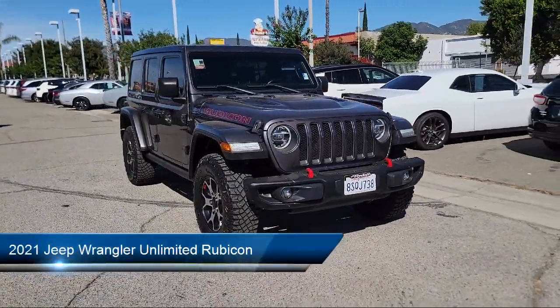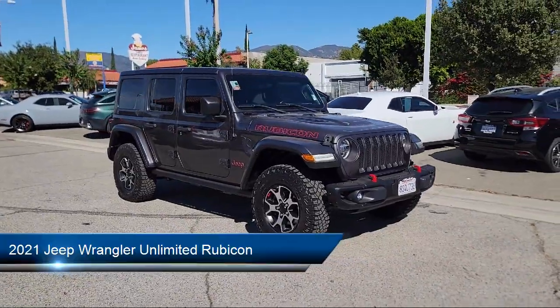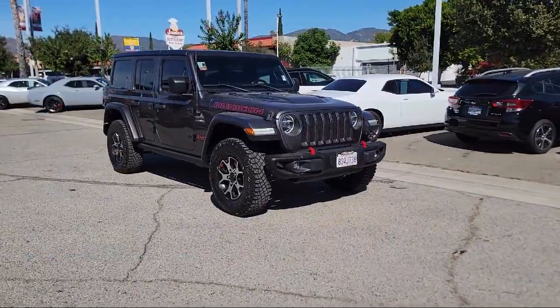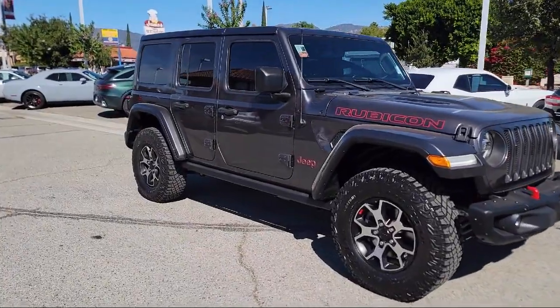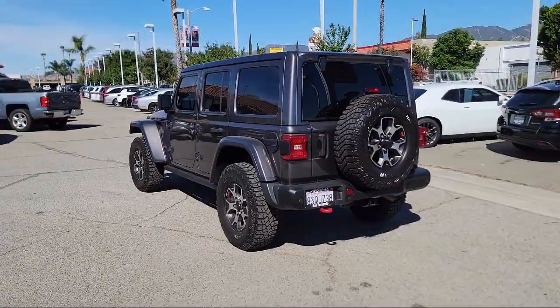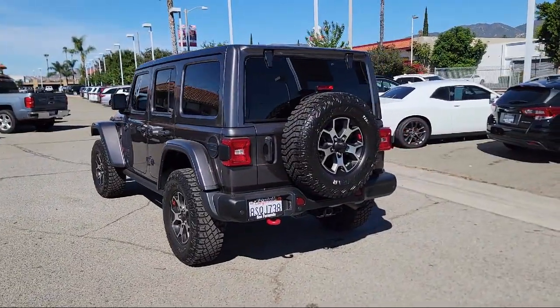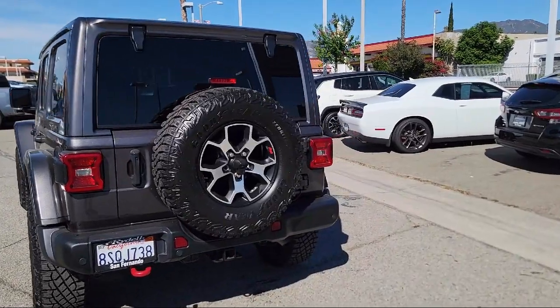It comes equipped with leather steering wheel with auto tilt-away, garage door transmitter, park view rear backup camera, Apple CarPlay and Android Auto, performance suspension, keyless entry, Sirius XM satellite radio, alloy wheels, steering wheel controls, outside temperature display, and has less than 40,000 miles on the odometer.